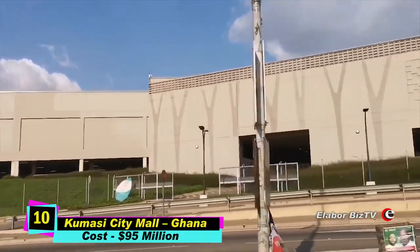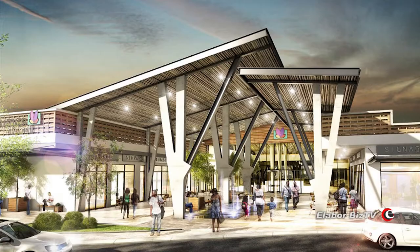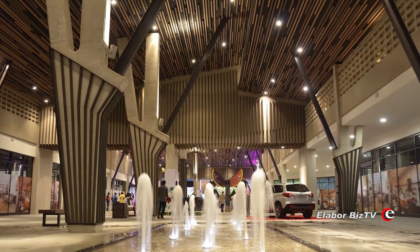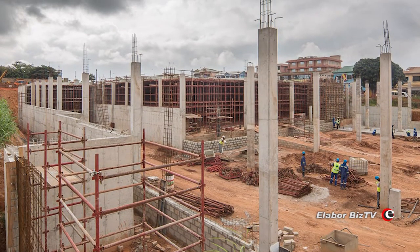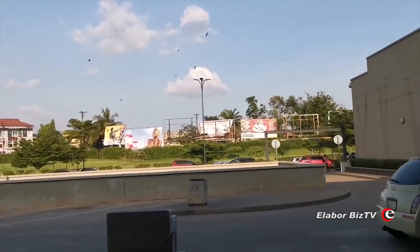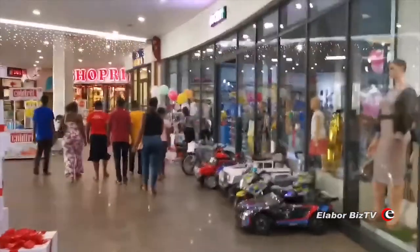At number 10 is Kumasi City Mall in Kumasi, Ghana, costing $95 million. Located at the Asokwa industrial area of Kumasi, the Kumasi City Mall is the most expensive shopping mall in Ghana. This magnificent structure sits on over 15 acres of land. Construction started in 2014 and ended in 2017. The mall has parking for 1,000 cars, a 5-screen cinema complex, restaurants, bars, and several recreation and entertainment centers for both children and adults.